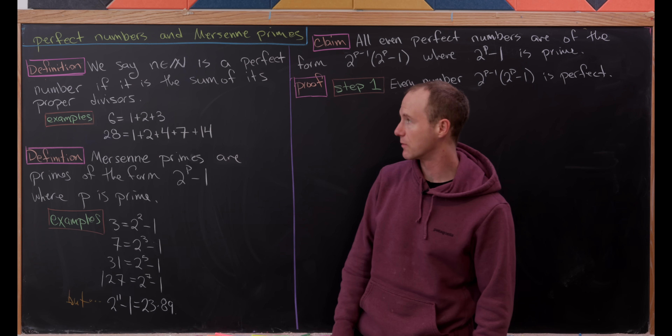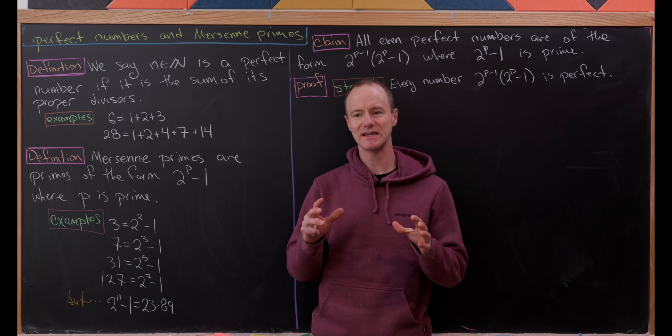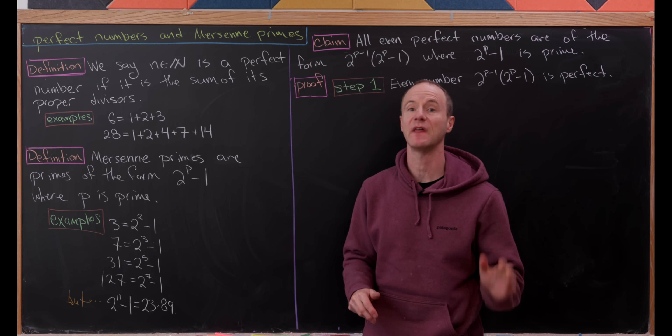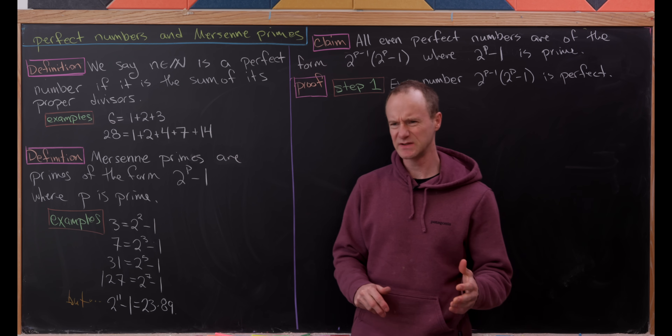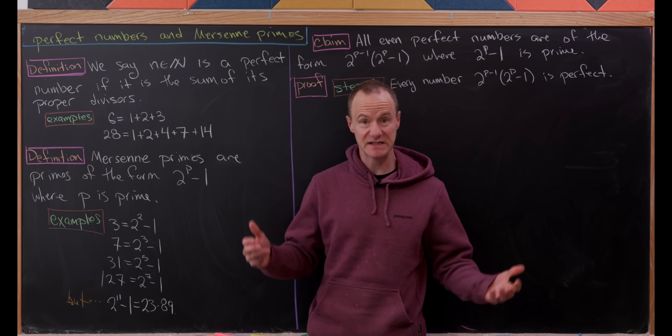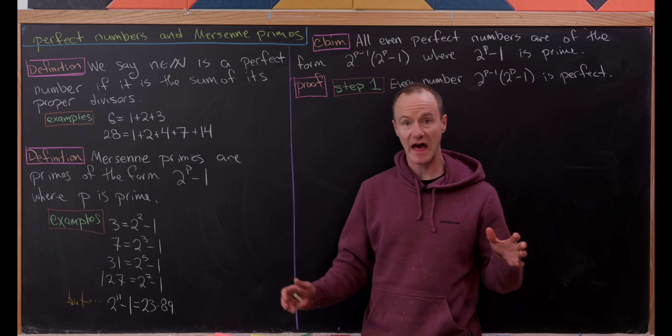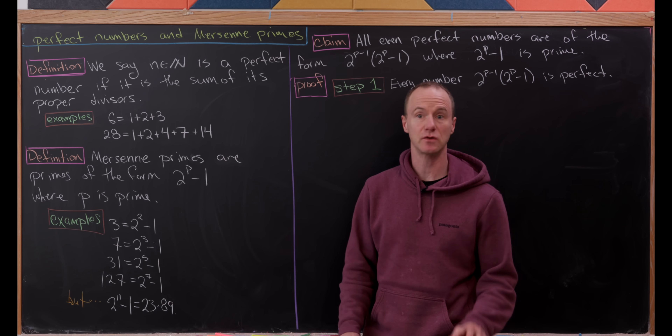Today we're going to look at a very classic number theory result, and this ties together two ideas that don't really seem like they should be related, but they are. This is maybe a very specific example of something that happens in mathematics all the time — connections that don't seem apparent.